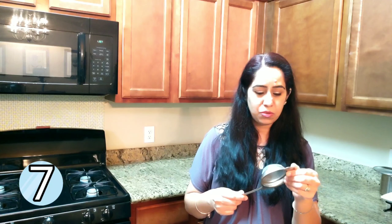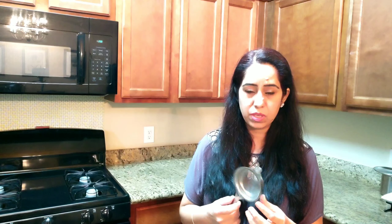Another product I love is this tea strainer. I make Indian-style tea which has spices and pieces of ginger in it, so I use this to strain those out while making my tea. I really love this one.